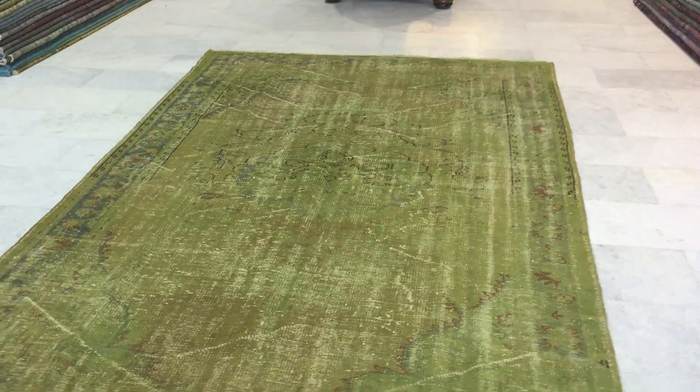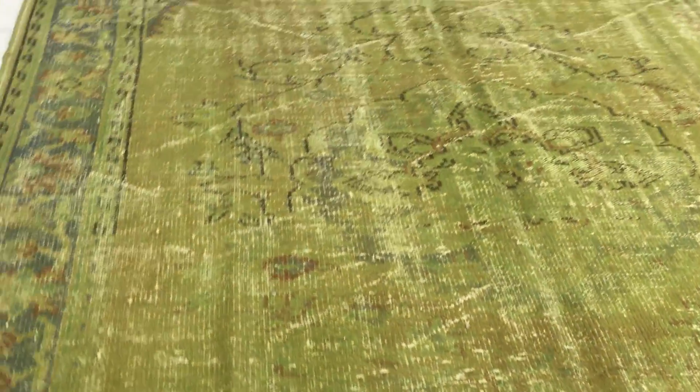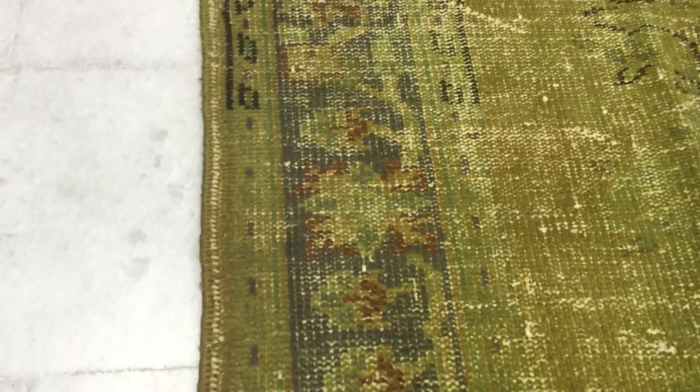This is vintage carpet 9267. It's a Turkish handmade vintage carpet. This carpet's got a lime green color tone to it with this orangey effect in the central parts of the carpet.